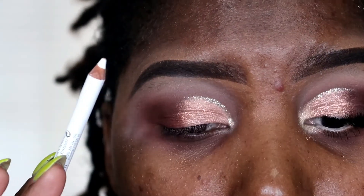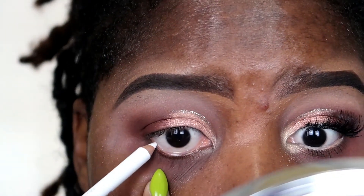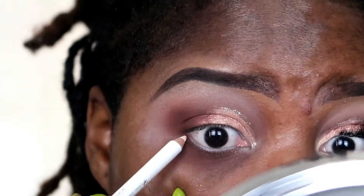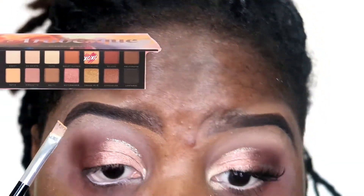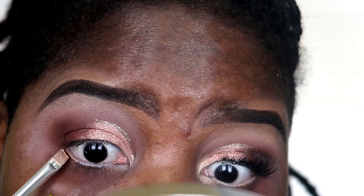I took a white kohl liner and lined my bottom waterline. Sorry you guys, I look crazy right now!